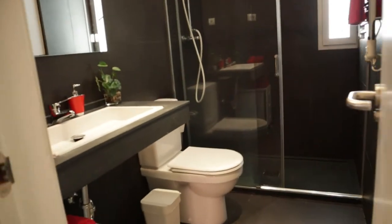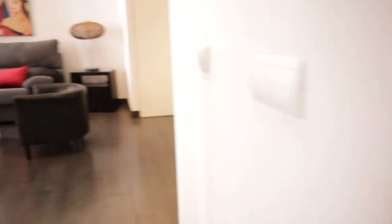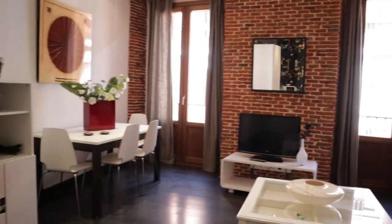And to finish the tour, the bathroom of the apartment. So that's the apartment — it's a really good apartment in a really good location of Madrid City, totally equipped and all ready for booking.